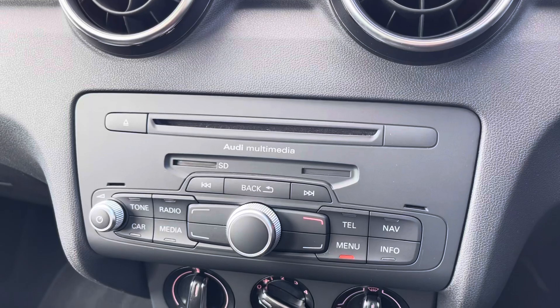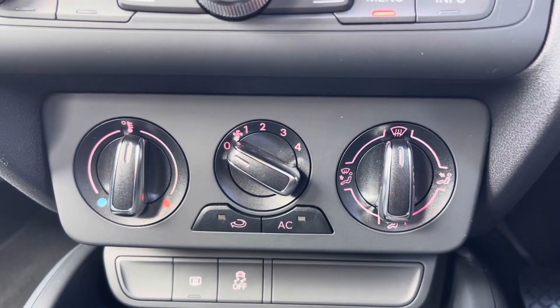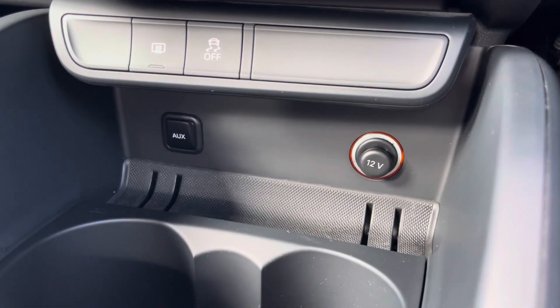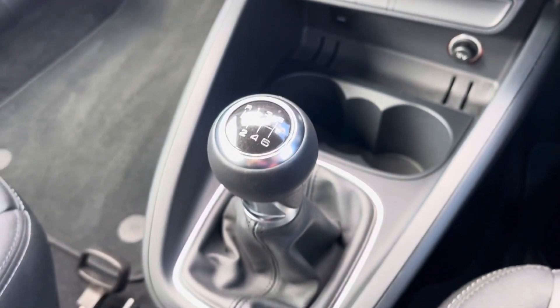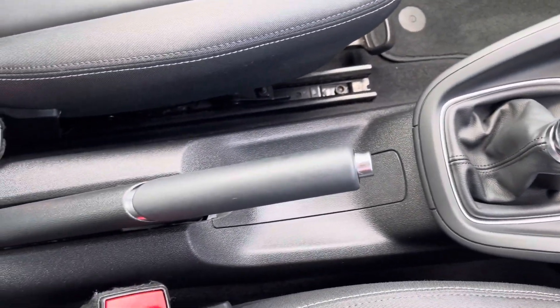Moving down, you'll see the shortcuts for your media system, and then below there you'll find the dials for the air conditioning, ensuring the internal temperature is perfect for you and your passengers all year round. Just below there, you'll find your AUX port and your 12-volt socket, as well as two cup holders, and then moving back, you'll see the leather-trimmed gear stick with six gears and your manual handbrake.